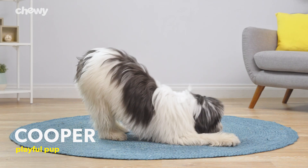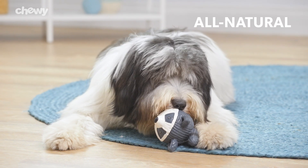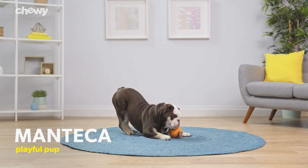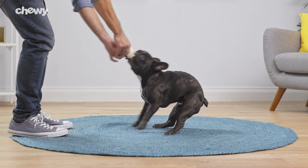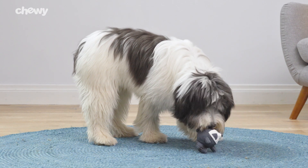These bounceable, stretchable, ball-like toys are made from all-natural materials and include fun squeakers so your best pal will want to play all day. They're made with latex and stuffed with polyurethane foam, an environmentally friendly material made without harmful chemicals that provides outstanding tear resistance.